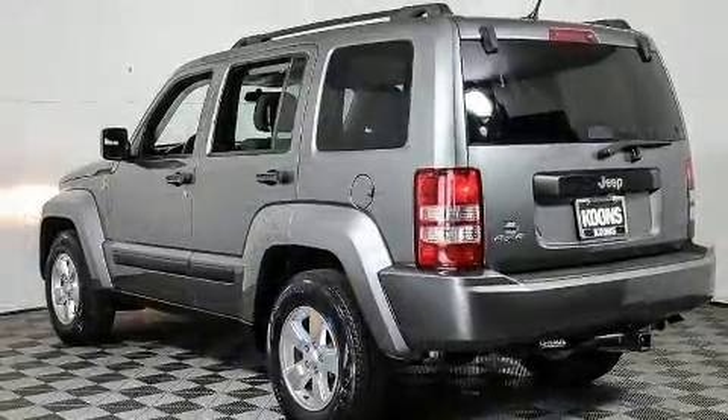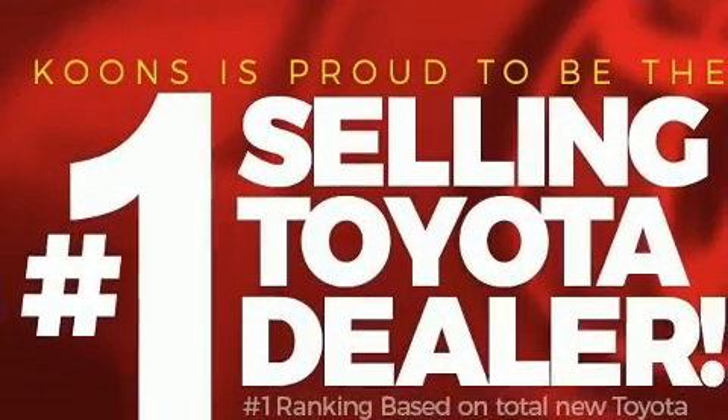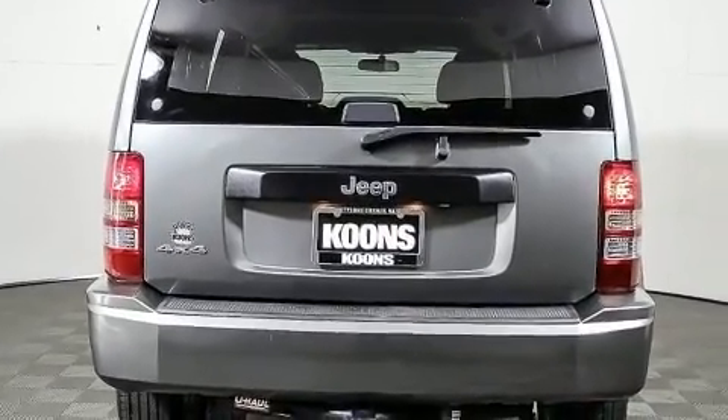In the event of a rollover collision, side-curtain airbags provide additional protection for outboard seated passengers. It also arrives with a Carfax history report, providing you peace of mind with detailed information.